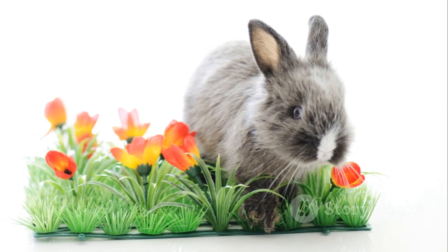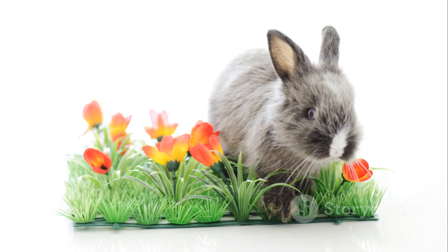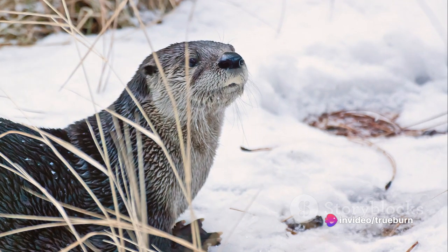Z, zebra, a canvas of black and white stripes adding to the breathtaking beauty of the African plains. From O to Z we've traversed the animal kingdom making friends along the way. What an adventure it has been,